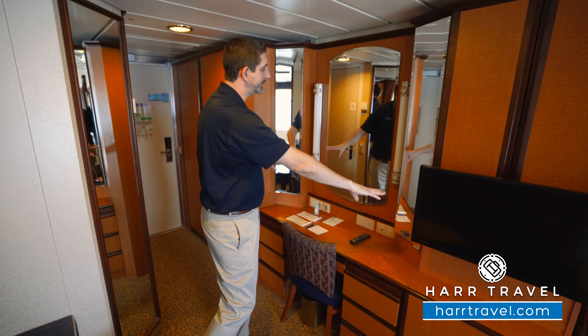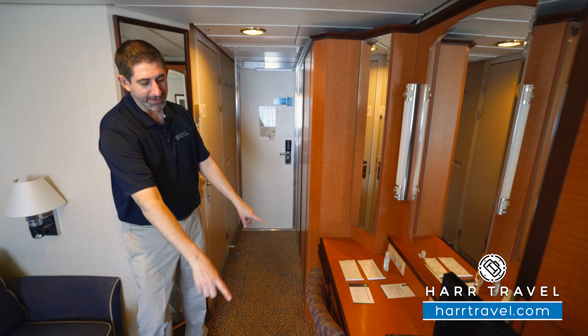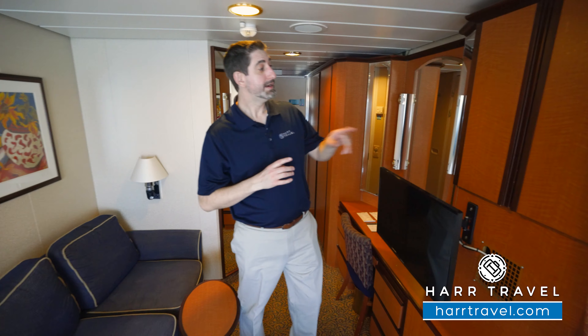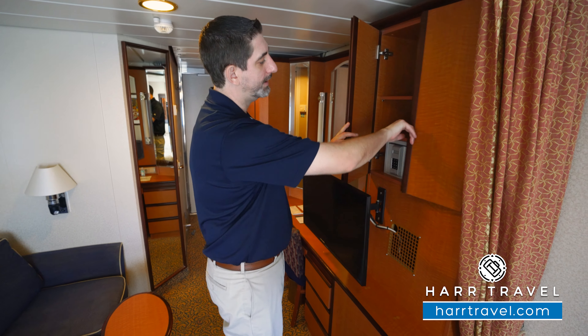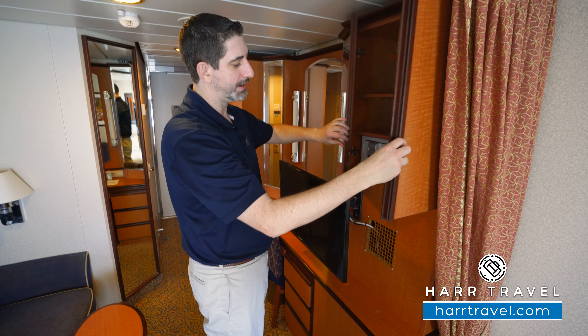You've got storage behind the mirrors here. Really nice lights right there, so you have the large mirror that's backlit. And then you're going to have storage up and down with the drawers. In the top drawer, you'll find your hairdryer. Next up, you've got a bit of storage up here — your safe, perfect size for passport and wallet — and then storage up and down.